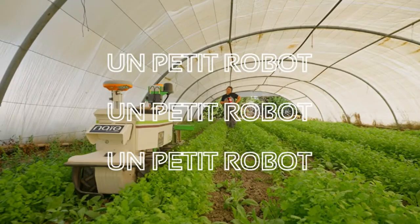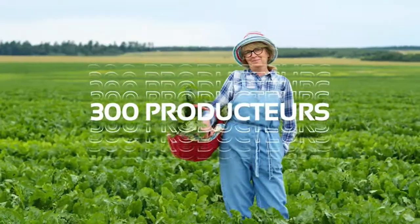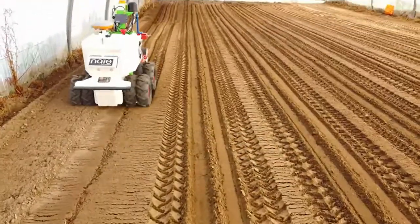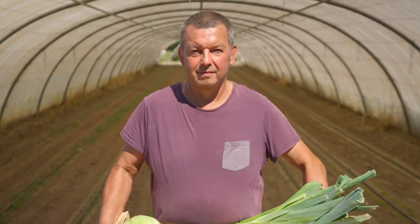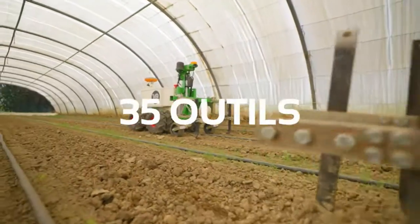Precision agriculture, in a nutshell, empowers farmers to grow more with less. If you are excited about sustainable innovation, give this video a thumbs up and subscribe for more. Thank you for your attention.